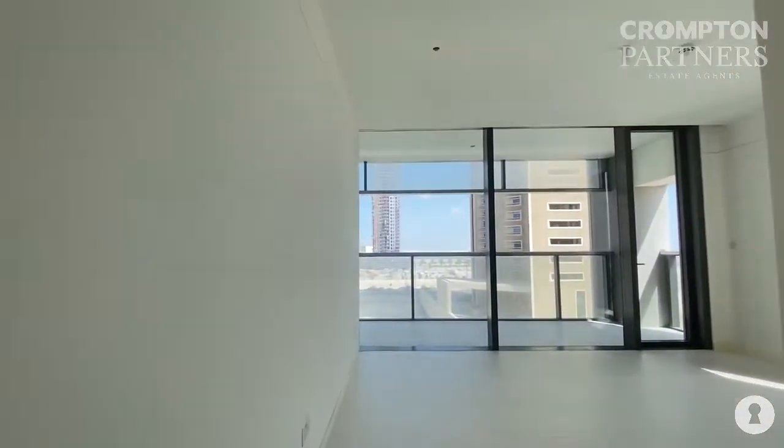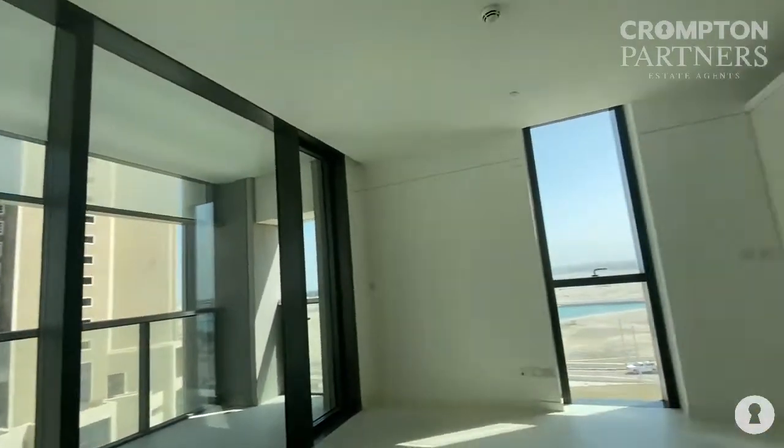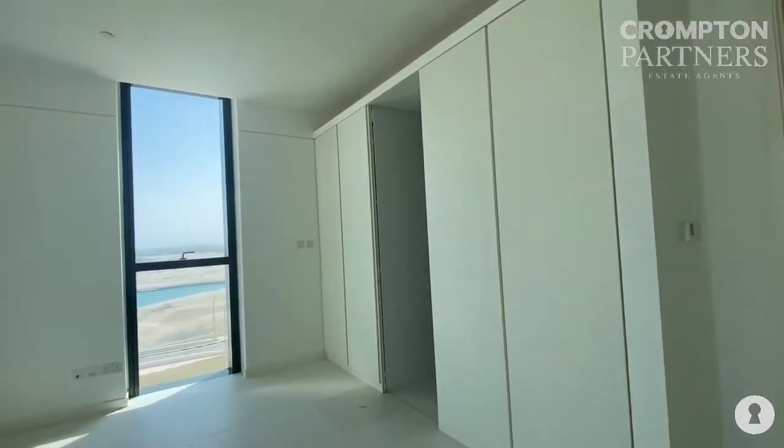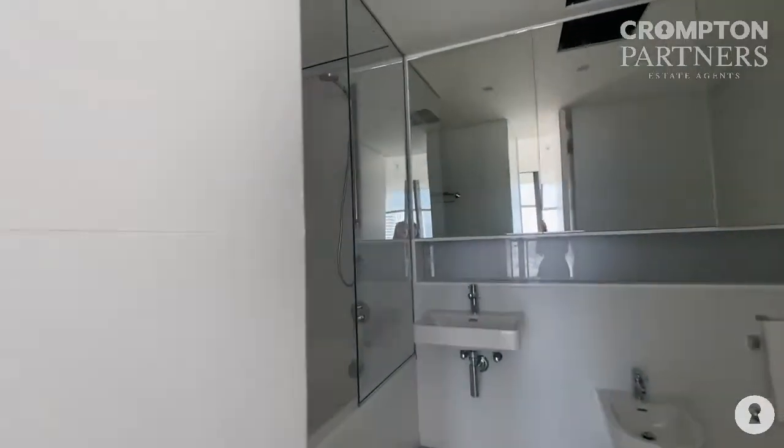Both rooms have attached bathrooms. Master bedroom has the same terrace access, good size, with wardrobes. Bathroom with the bathtub.